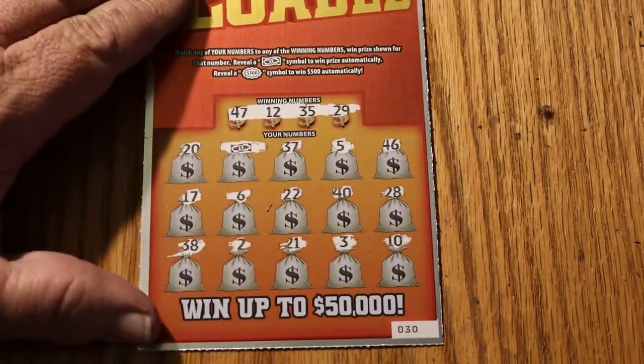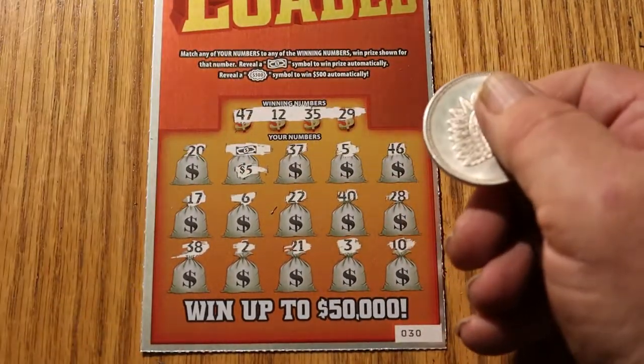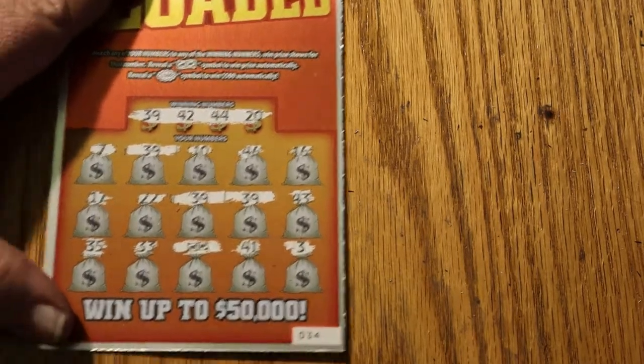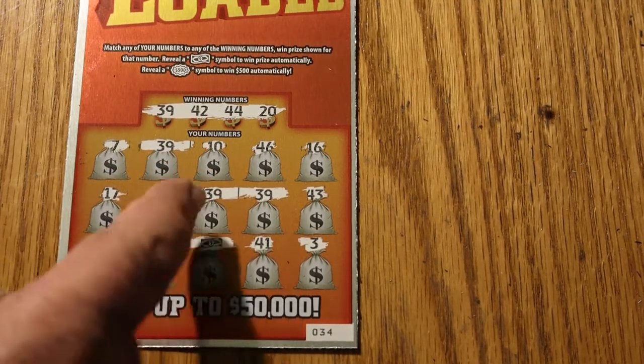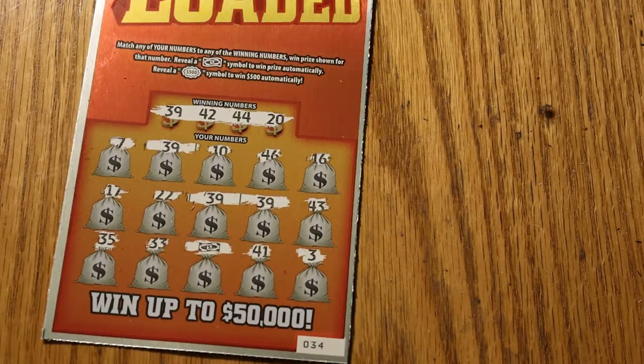The next ticket was ticket 30, where we have one match — flying dollar bill for $5. The next ticket, we have three matches: 39, 39, and a flying dollar bill, so three matches on this one.